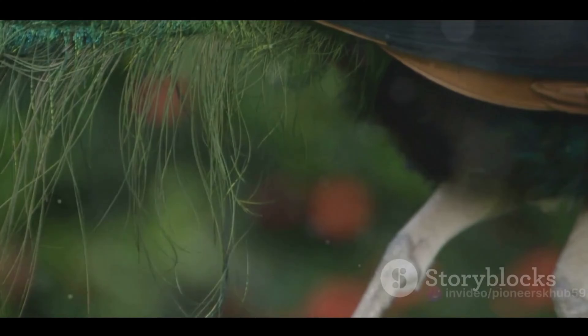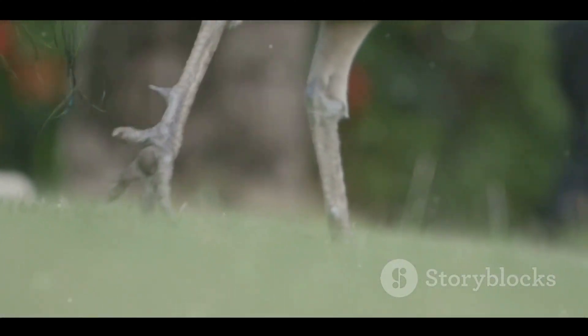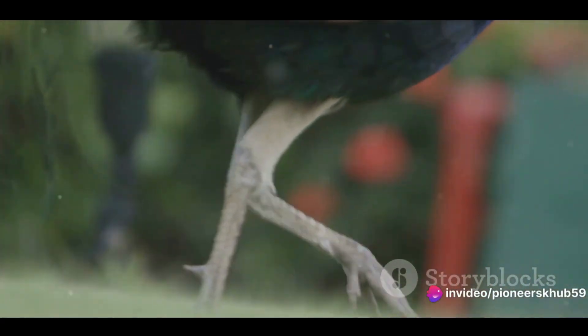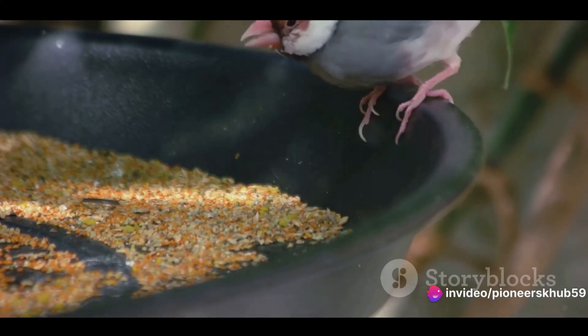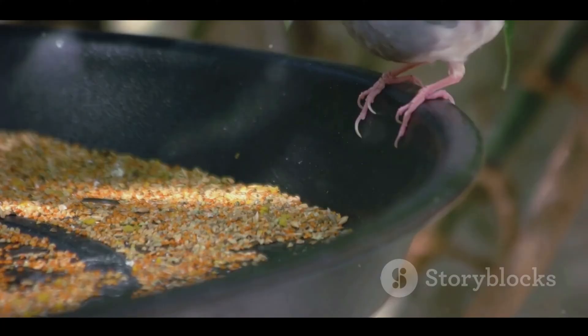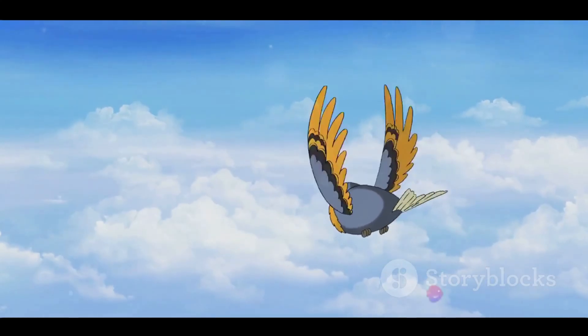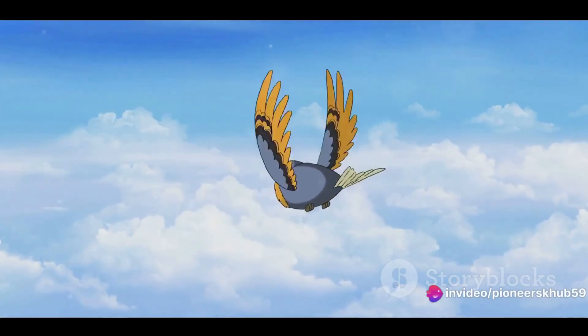A bird's feathers are carefully designed to catch and control the air. The primary feathers at the tip of the wing create lift, while the secondary feathers closer to the body provide stability. Each feather is a miniature wing creating lift and reducing drag. They can be adjusted independently, allowing birds to maneuver with precision. The shape of a bird's wing is also vital.